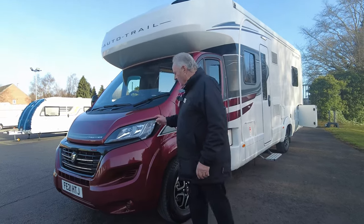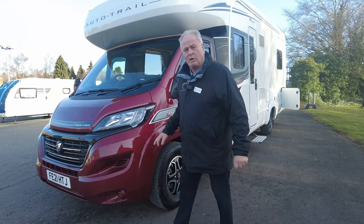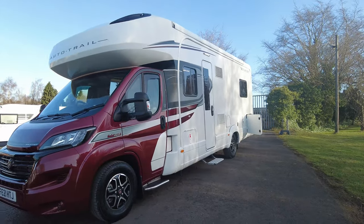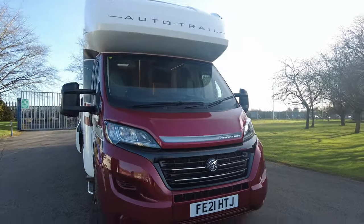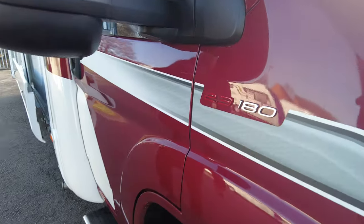We'll start with the exterior. This was ordered — the previous customer ordered this in the red cab, which was one of the best-selling colours that Fiat did. This is on a 180, 2.3 manual gearbox, top of the range van.